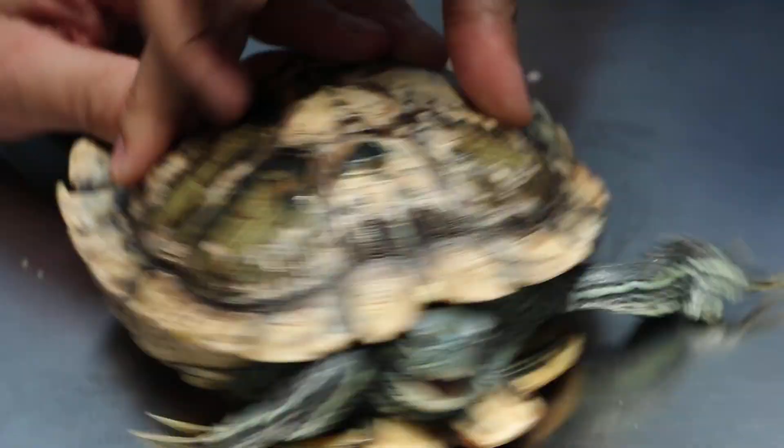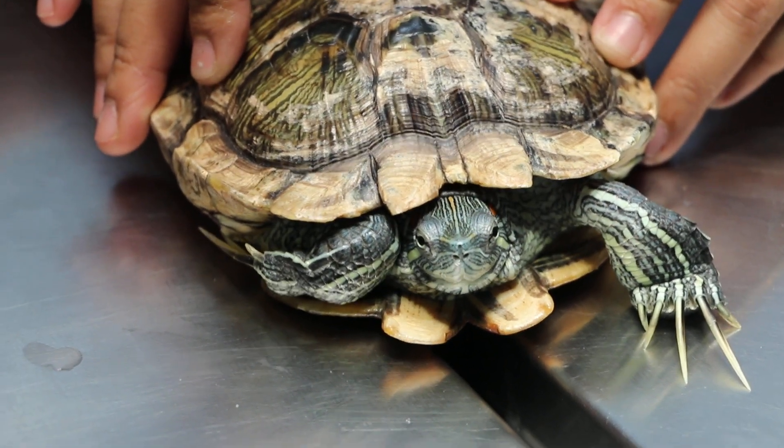Tomorrow we will check whether appetite has returned. You have the pellets, right? So that's it. This is the injection.